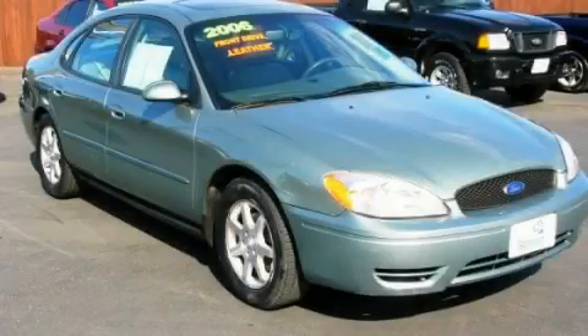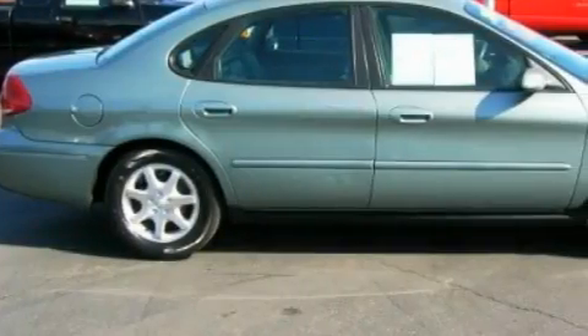This is a 2006 Ford Taurus. It has a 3.0-liter six-cylinder engine and an automatic transmission.